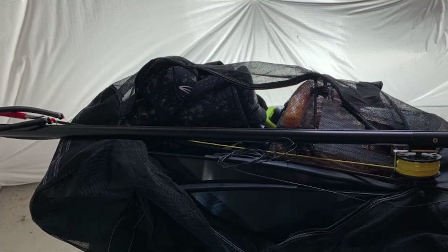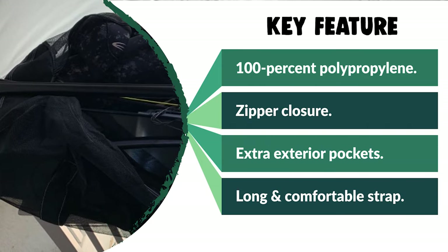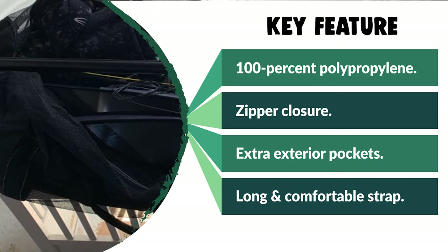It carries all your fins, goggles, mask, wetsuit, regulator, shoes, BCD, and more dive gear. This large duffel bag is also great for gym items and for family travel use.